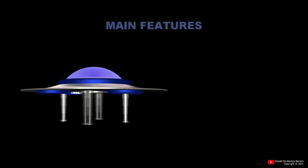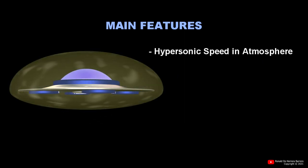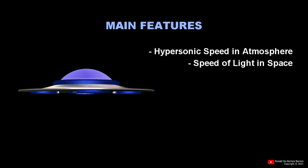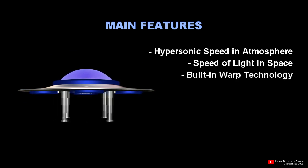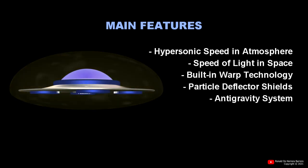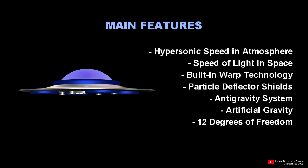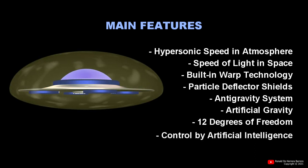The main characteristics are the following: hypersonic speed in the atmosphere, speed of light in space, built-in warp technology, particle deflector shield, antigravity system, artificial gravity, 12 degrees of freedom, and control by artificial intelligence.